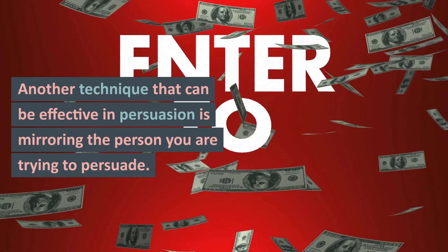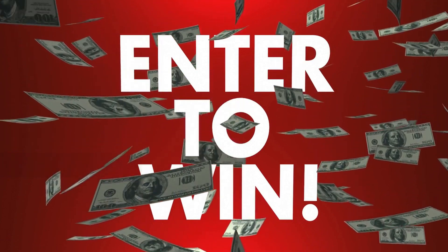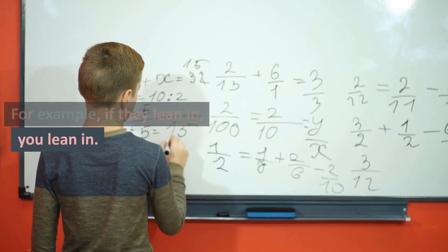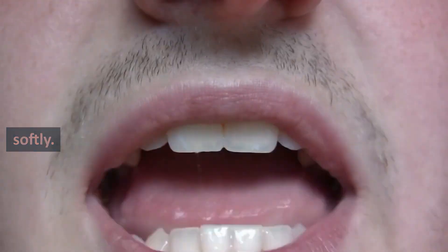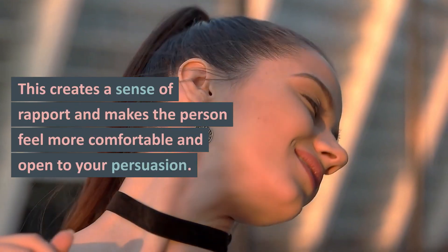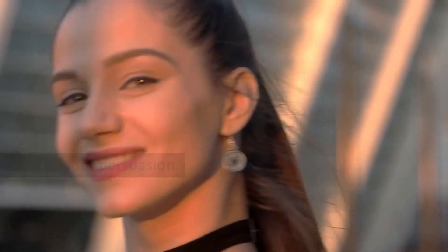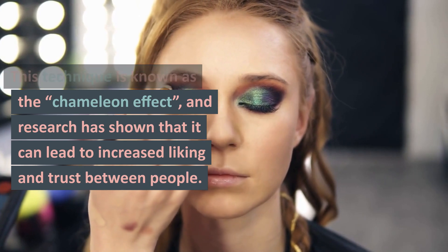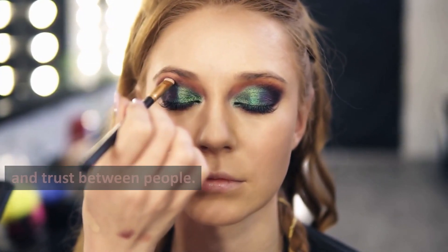Another technique that can be effective in persuasion is mirroring the person you are trying to persuade. This means matching their body language, speech, and tone. For example, if they lean in, you lean in; if they speak softly, you speak softly. This creates a sense of rapport and makes the person feel more comfortable and open to your persuasion. This technique is known as the chameleon effect, and research has shown that it can lead to increased liking and trust between people.